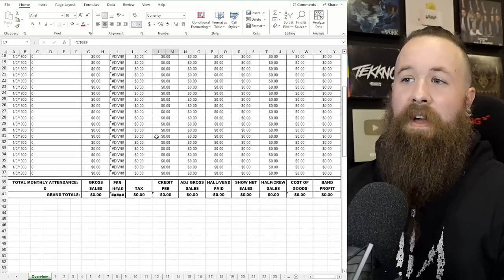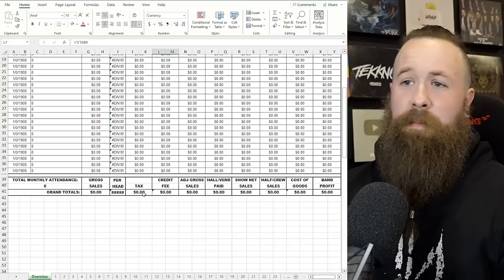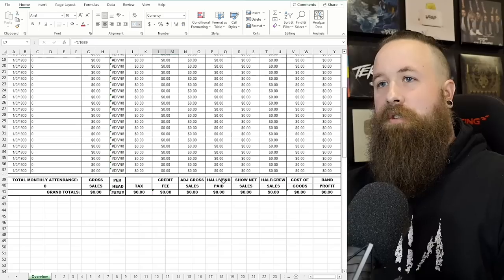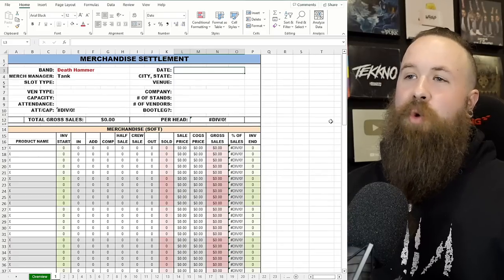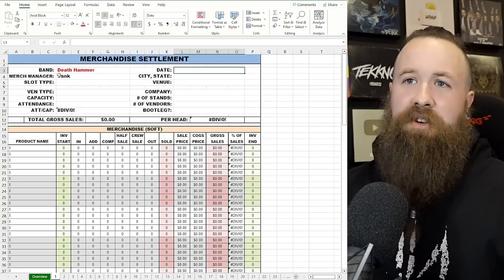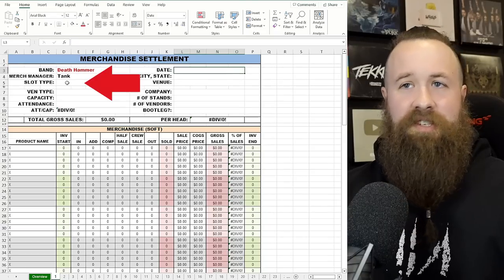By the time you get to the end of the month, it's going to have all your dates in the column, the city and state you were in, the gross sales, the per head — everything. On the bottom it will tell you totals for the month: your gross sales, how much taxes you've paid, and then your actual profit if you've built in your cost of goods, which I also have on this sheet.